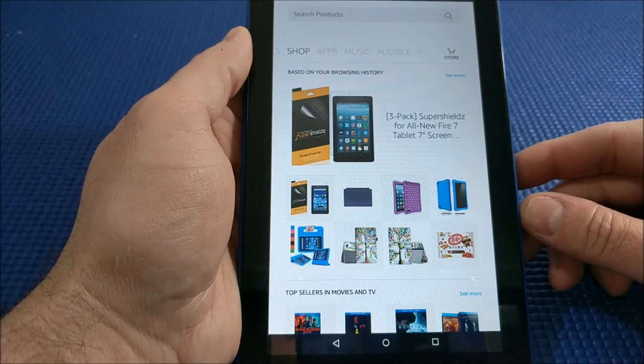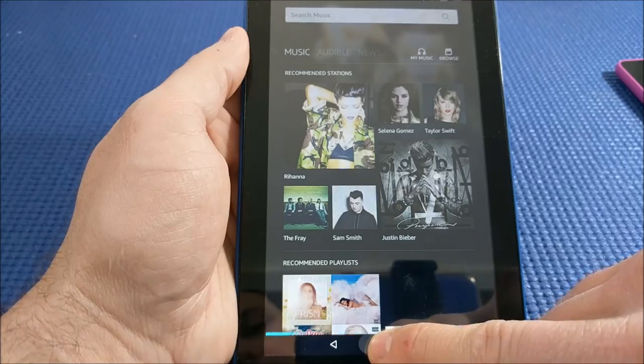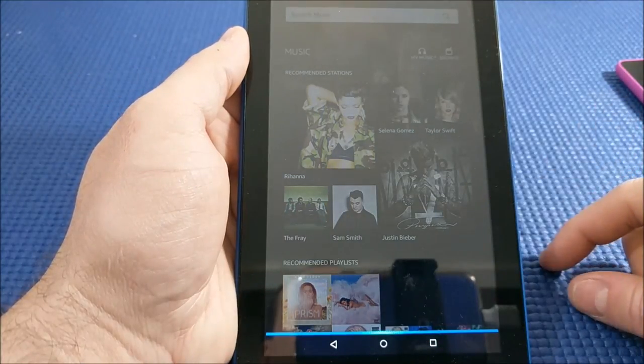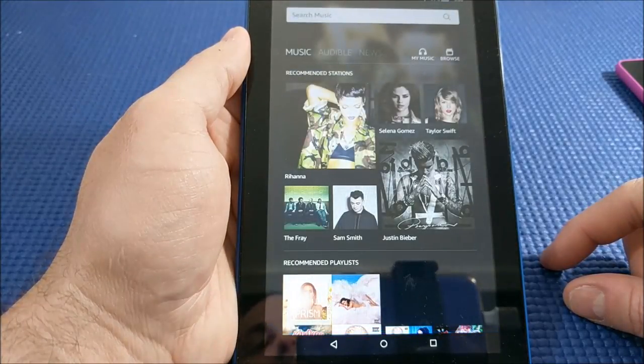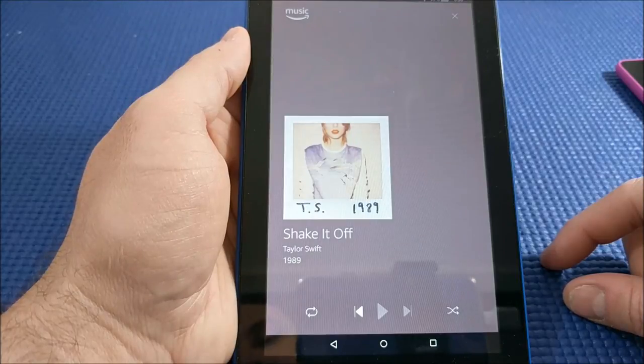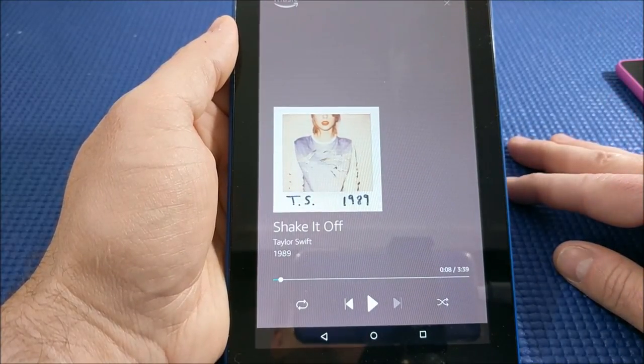Alexa can do a number of other things — it will play your music and read you books. For example, saying 'Alexa, play Taylor Swift' got the response: shuffling songs by Taylor Swift from your library. We're not going to play that because then I'll get a copyright violation.